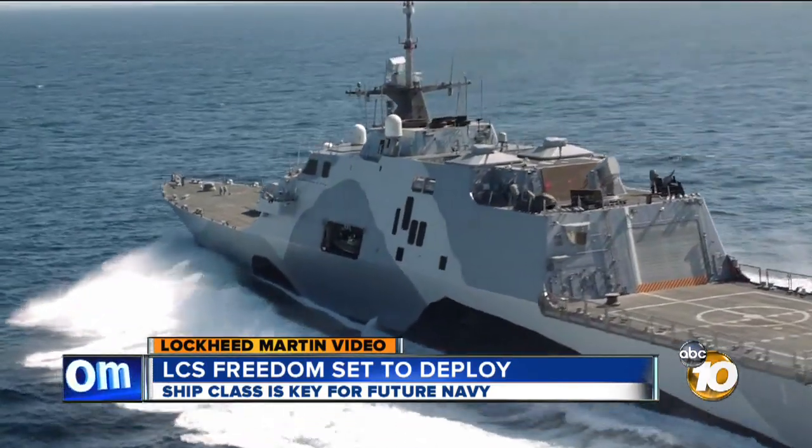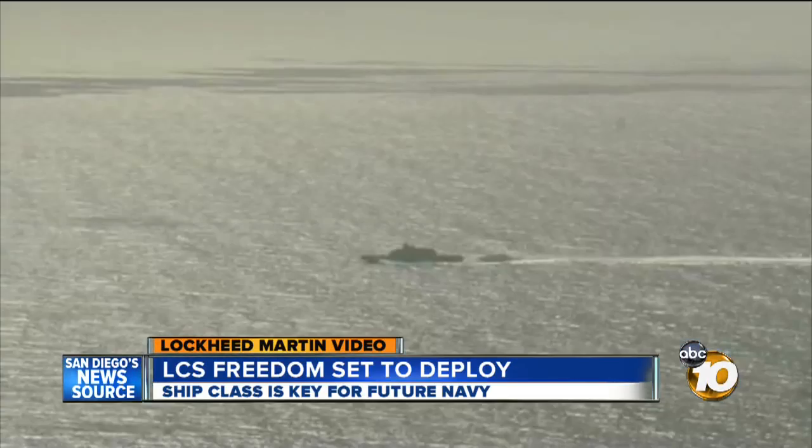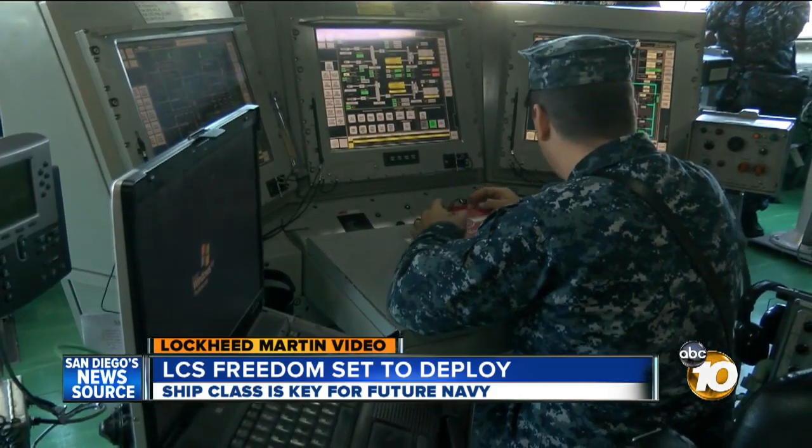As the Navy looked to its future, it wanted something fast. Freedom will do upwards of 40 knots. It wanted something to work in the shallows — this one can be in as little as 13 feet of water. And it wanted a smaller crew to get it done.